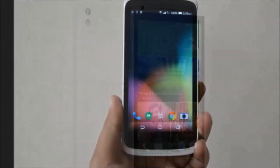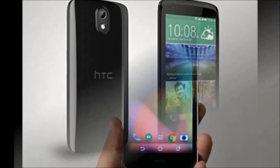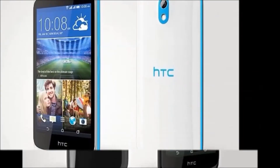Color availability: black, red, and blue. Browse type: smartphone. SIM type: dual SIM. Resolution: 960 x 540 pixels.